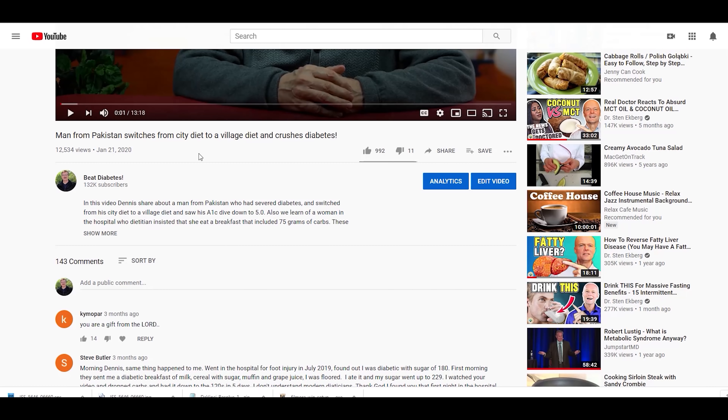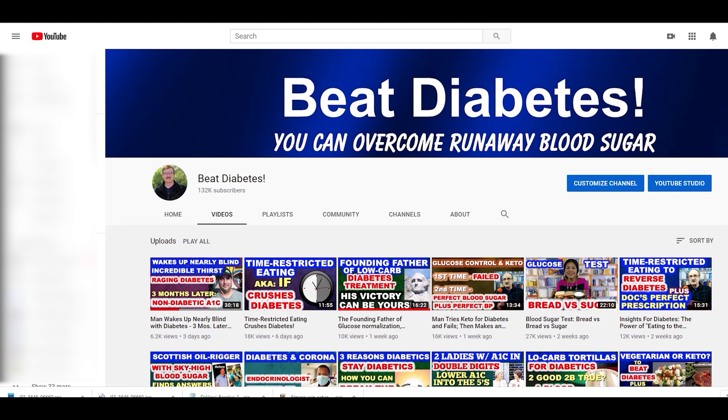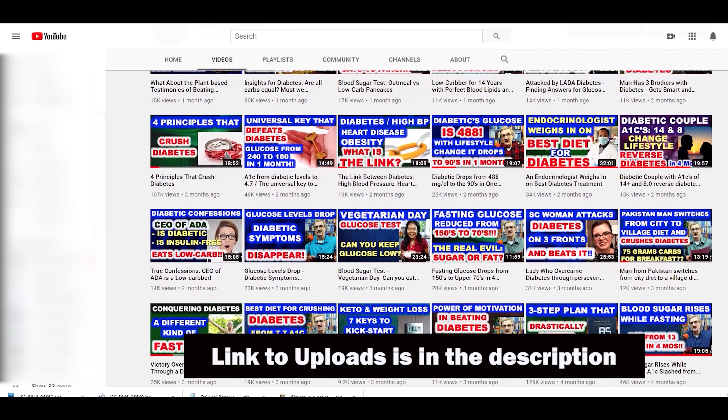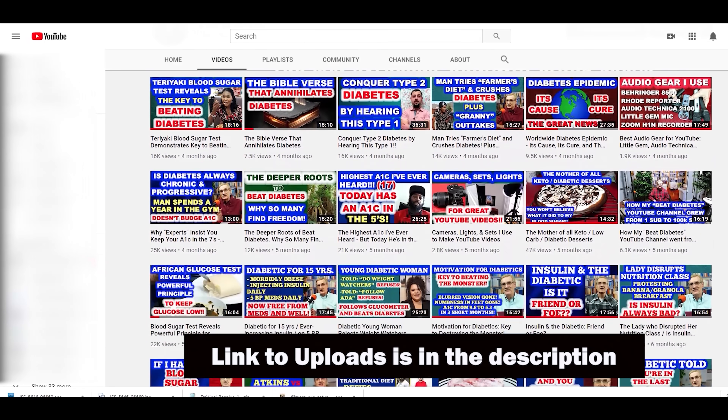If you've recently been diagnosed with diabetes and you've just discovered this channel, let me recommend that you go to our uploads page, which will give you access to every diabetic video we've posted since we began. As you work your way through all our videos, I believe you'll find the help you need. A link to our uploads page is in the description.